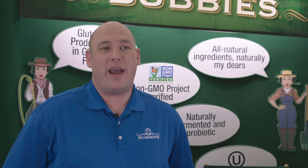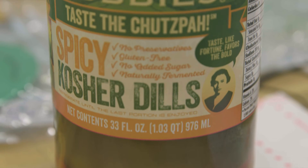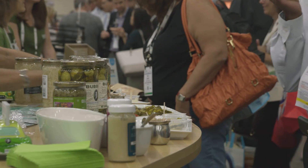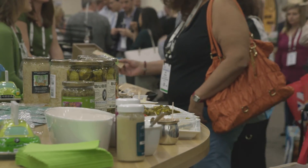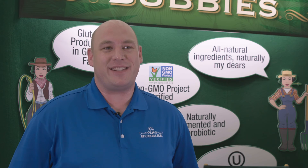Don't miss Bubby's at Expo West 2017 in Anaheim next year. We'll be showing both our spicy dill pickles and spicy sauerkraut, and if you're lucky, a number of new exciting culinary sauerkrauts as well. Thank you so much for seeing us at Expo East 2016. Hope to see you soon.